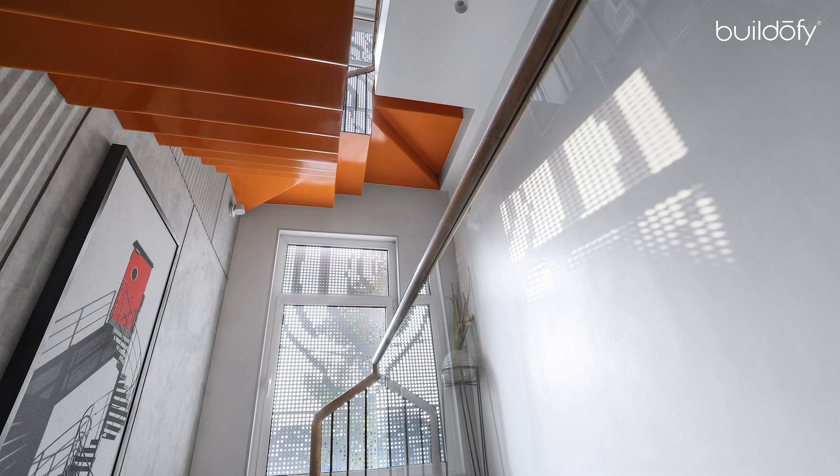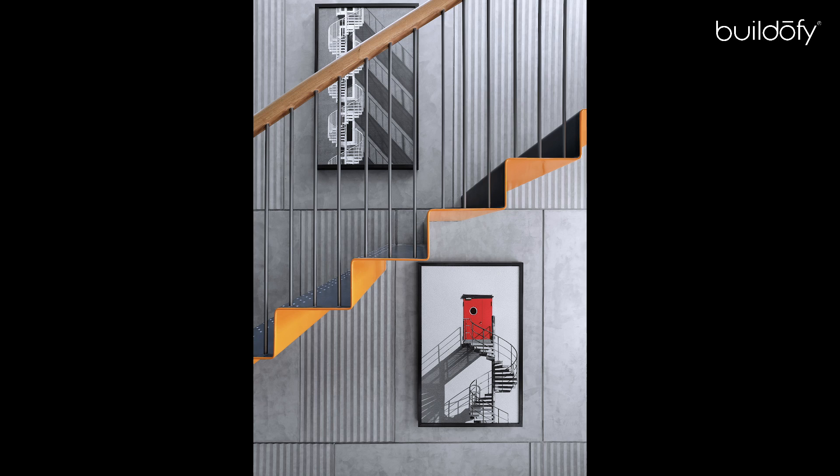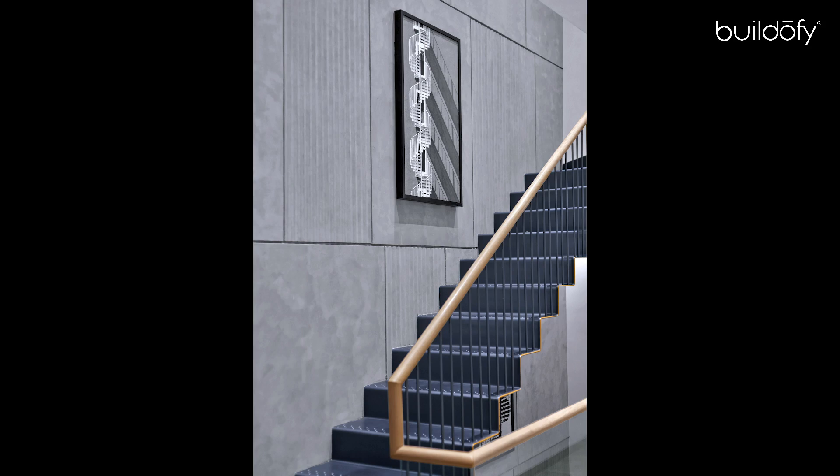The perforated screen at the front of the stair block plays a magical role. Artworks on the stair wall and throughout are curated based on a series of architectural elements like stairways and windows.